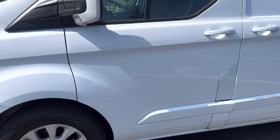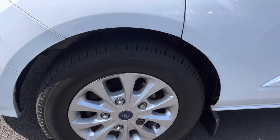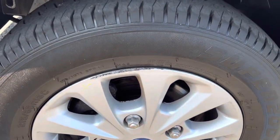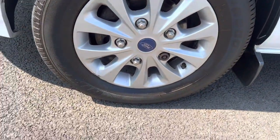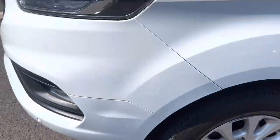Passenger door is all looking good. Passenger side front wing — that's all looking good. Passenger side front alloy wheel has some minor scuff marks on there. The tyre itself is a budget tyre with plenty of tyre tread depth.